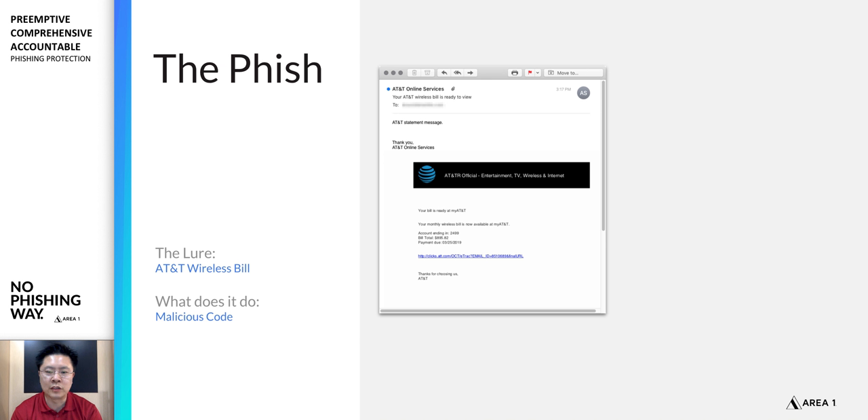When you read the message it looks pretty normal — there are a few typos the attackers haven't cleaned up. But the thing that will create an emotional response for users receiving this is that the bill shown is almost $900. So if you're expecting to be paying about $100 for your bills, this seems pretty high.